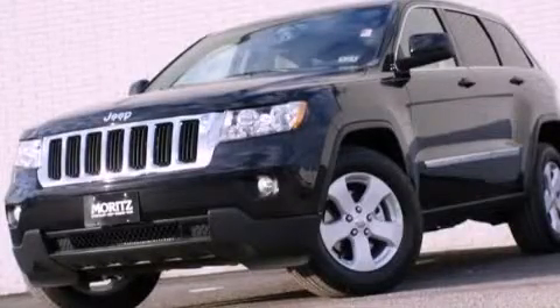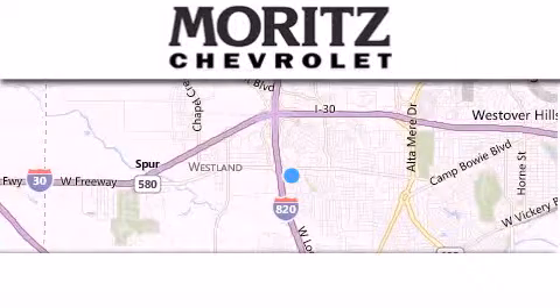Please call us today for more information on this great vehicle. Thank you for considering Moritz Chevrolet for your next luxury vehicle.